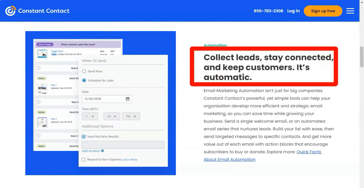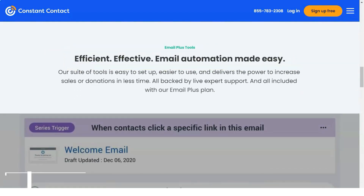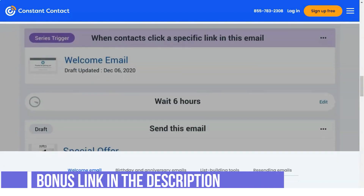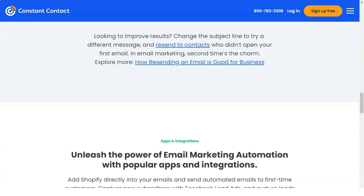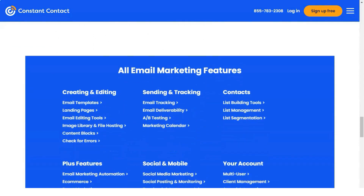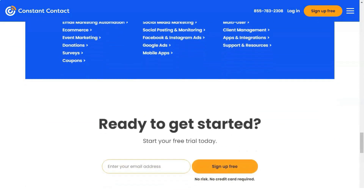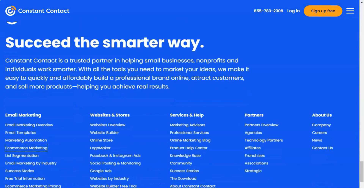Constant Contact's reporting tool gives you immediate visibility into your campaign right after sending emails. You'll be provided with a graphical view of all important statistics like open rates, click rates, bounce rates, unsubscribes, and more. Heat maps are a recent and useful addition to Constant Contact's reporting and analytics, letting you know which parts of your email your subscribers are interacting with.